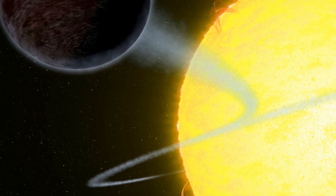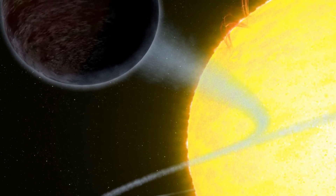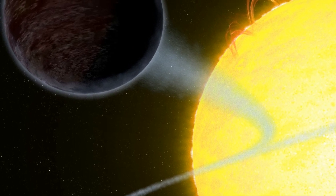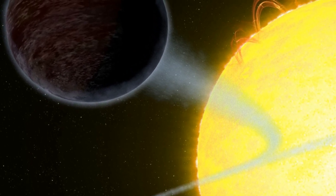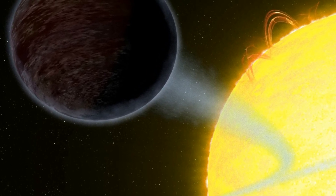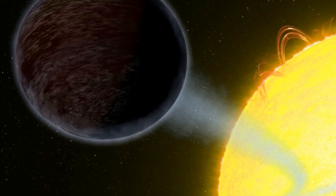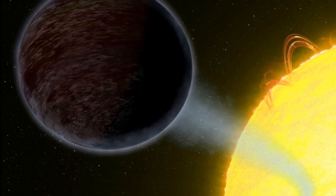And finally, a bit of space news. A team of astronomers used the Hubble Space Telescope to observe a distant exoplanet and found something pretty unusual. The planet is WASP-12b, located about 1,400 light years from Earth. It's already one of the most observed of all exoplanets due to its size and proximity to its host star. Astronomers from McGill University and the University of Exeter have now found another interesting attribute.